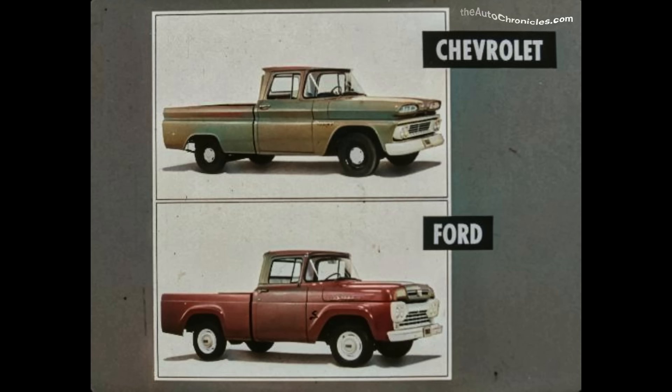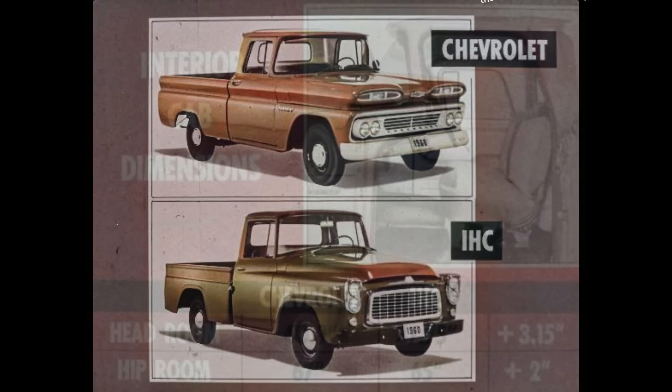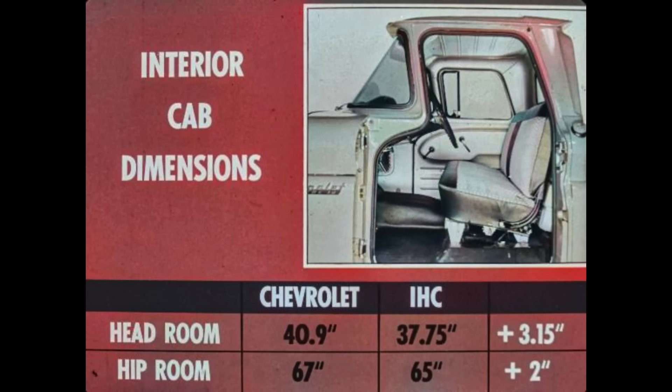Now let's take a look at our next competitor in the light duty sales area — IHC. Again, Chevrolet's completely new styling is in sharp contrast to International's minor appearance changes. IHC's cab for 1960 is basically the same as its '59 model. In interior cab dimensions, Chevrolet's roomier cab has over three inches more headroom and over two inches more hip room for greater driver comfort and convenience.